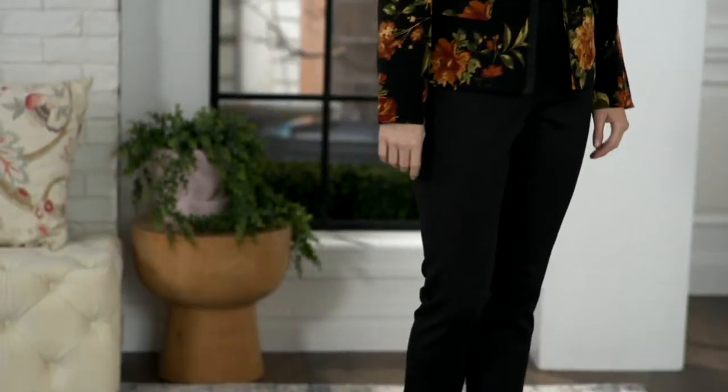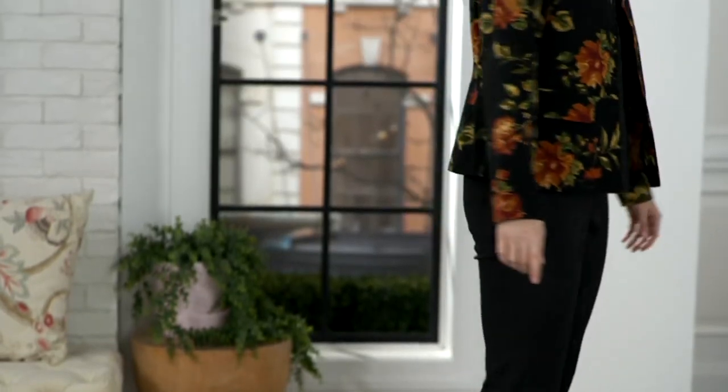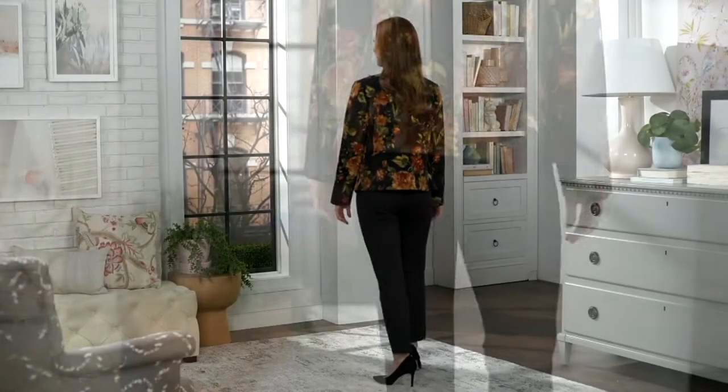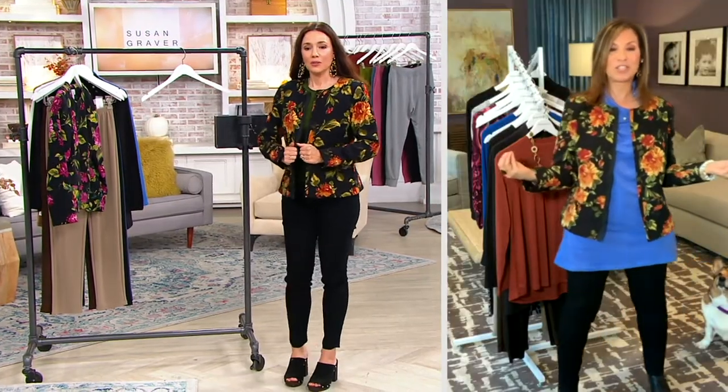I threw it over my blue top but it still looks great over anything. Look at that very autumn feel to it. It is so magnificent. Pre-winter going into the fall season, you will get so much use out of this with a turtleneck, with a button-front shirt, or even just a plain t-shirt and a pair of jeans. It just updates your look. The shape is everything. You can throw this jacket in the wash and dry.